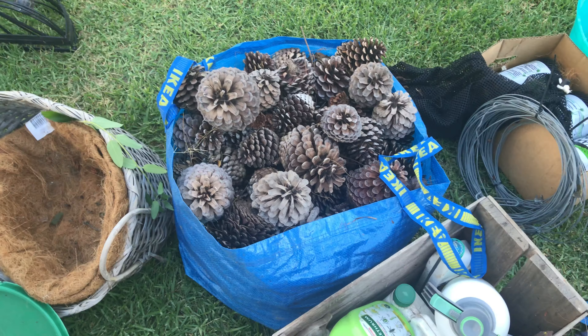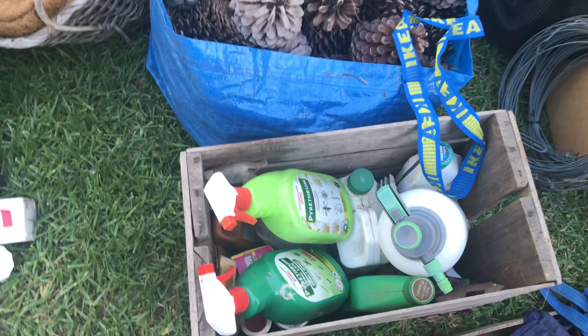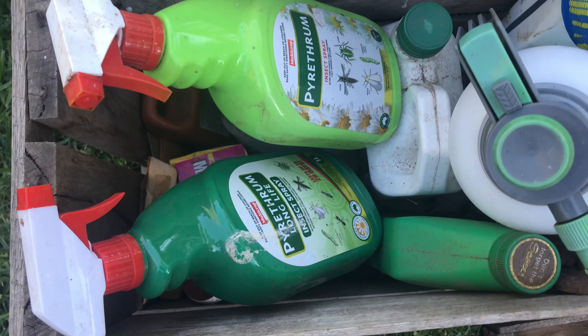We live near a pine forest so we go pineconing all the time, but then we don't use the pinecones, so we've got a lot of them. We got rid of our wood fire so yeah, getting rid of them. Just some pyrethrum — it looks like I just buy a new one every time because I forget where it is. That has been one of the big issues with not having this shed organized — we can't find things, so we go buy another one.